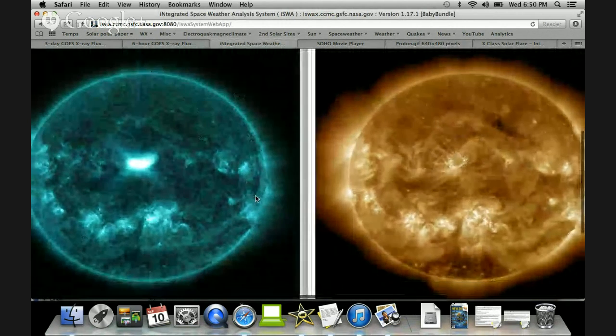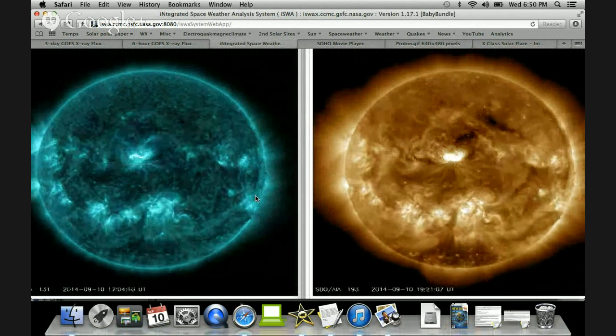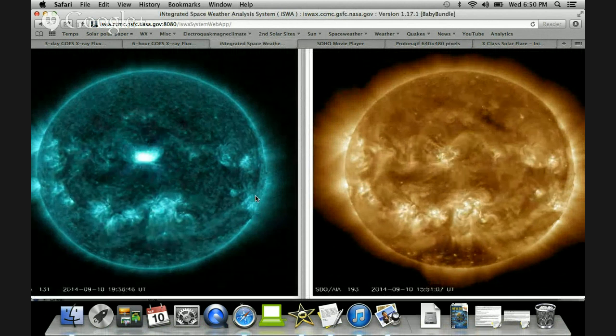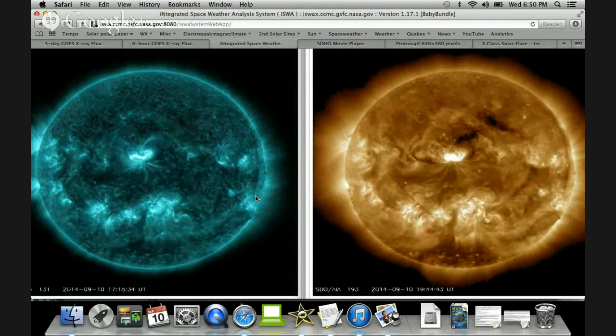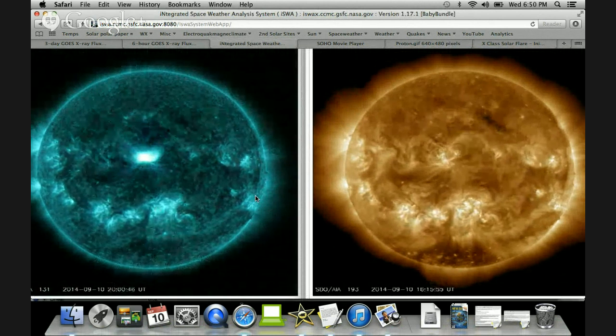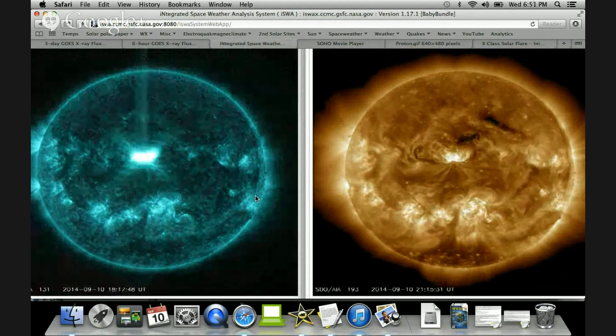Don't forget that at some point either late tomorrow or early on the 12th, we should expect CME impact from the M4.5 from a couple of days ago, and we will definitely see some auroras and may even see a geomagnetic storm. This X1 CME is far more Earth-directed — there is virtually no chance it will miss Earth.